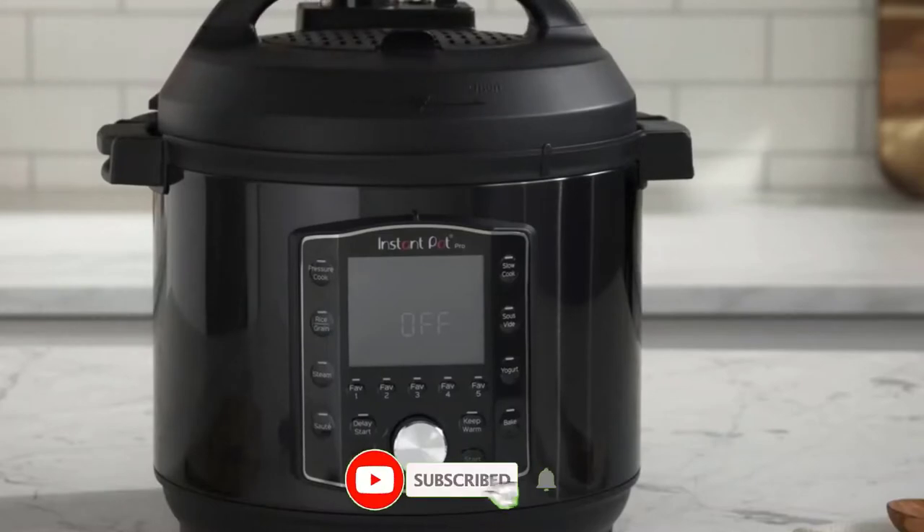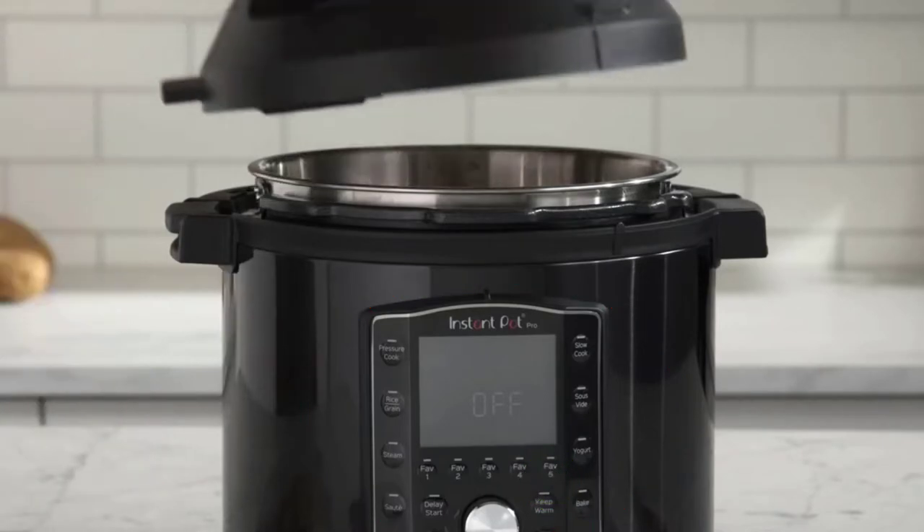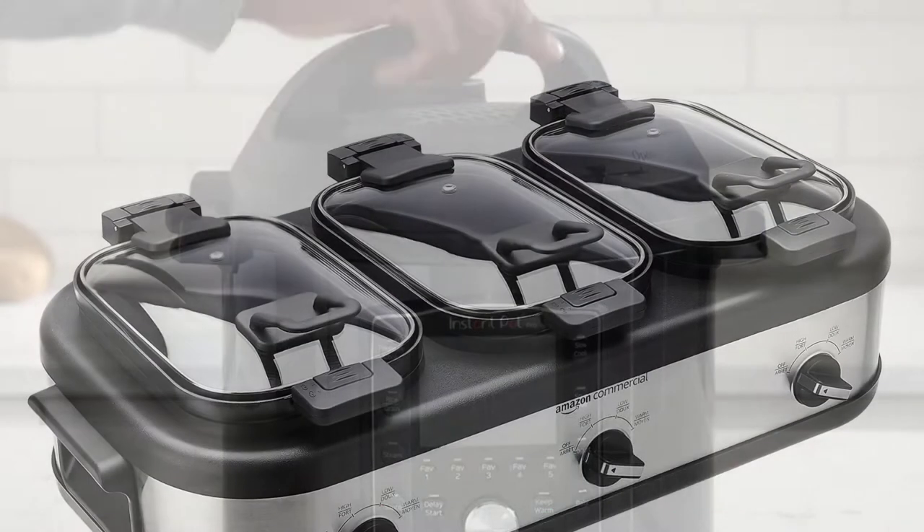Advantages: 10-in-1 functionality. 5 fully programmable cooking functions. Overheat protection and safe locking lid.